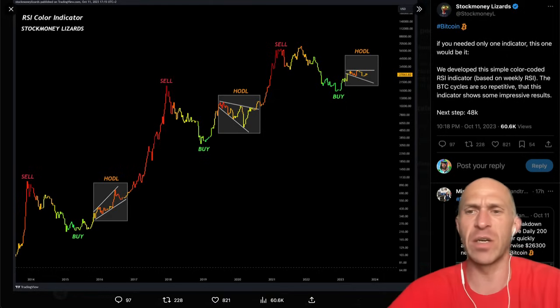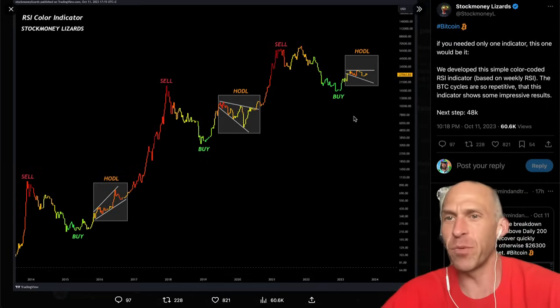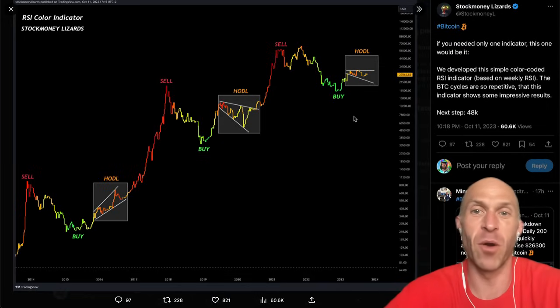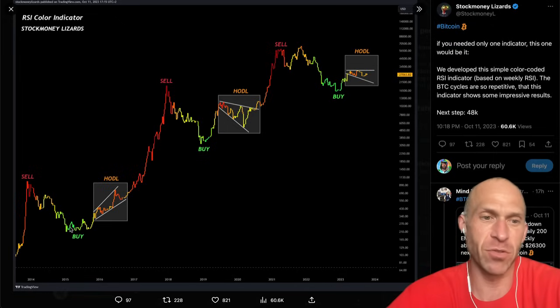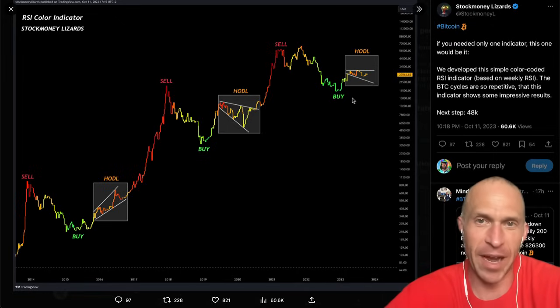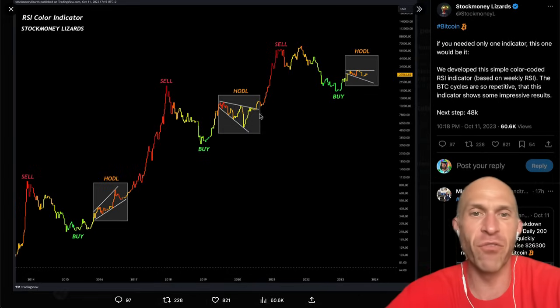Check out this one chart — the only chart you need for Bitcoin. Based on the RSI, the RSI color indicator: a simple color-coded RSI indicator based on weekly RSI. Bitcoin cycles are so repetitive, this indicator shows some impressive results. When it's green, clearly you buy. The buy cycle's over, but we're in the sideways megaphone hodl phase until breakout.